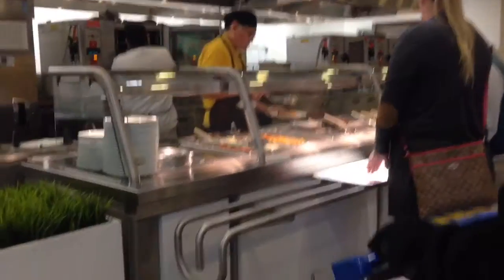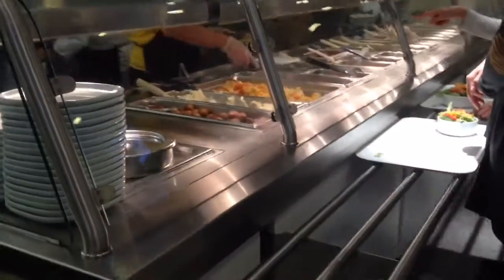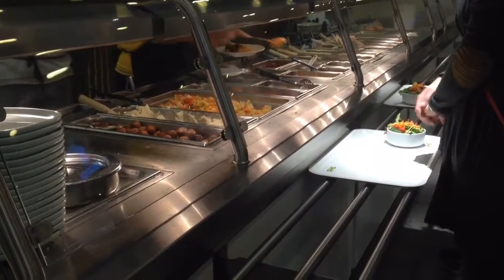I enjoy eating at IKEA. The diner is always very clean, the staff is always very friendly, and the food is always very delicious. They have a wide selection to pick from and they run monthly specials.